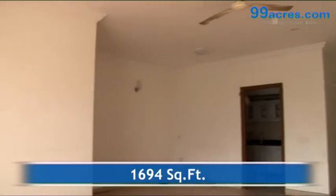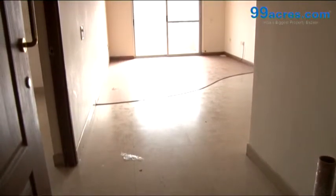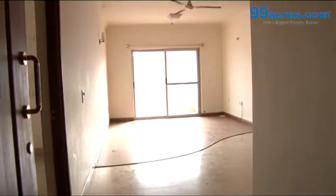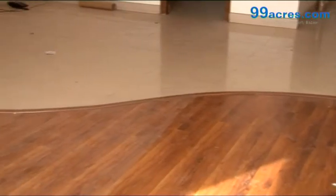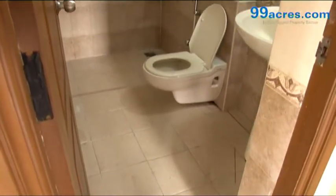This is a 3BHK apartment with a built-up area of 1694 square feet. The apartment floor has vitrified tiles in the living areas, laminated wooden flooring in the living hall, and anti-skid ceramic tiles in the bathrooms.